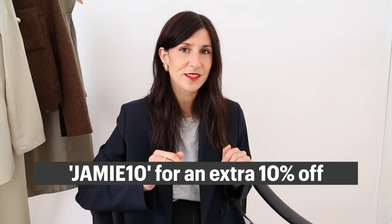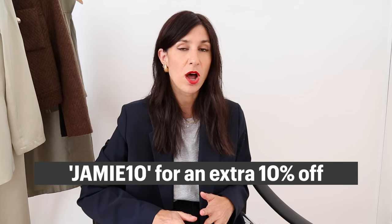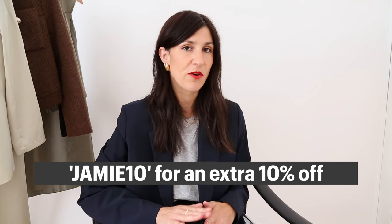Today's video includes a paid integration with Goalia and I'm excited to be working with them again. I have a new code to share — it's now JAMIE10, which gives you an additional 10% off any promotion they currently have running. This is a stackable code, which is amazing, as that wasn't something you could do with my previous code.